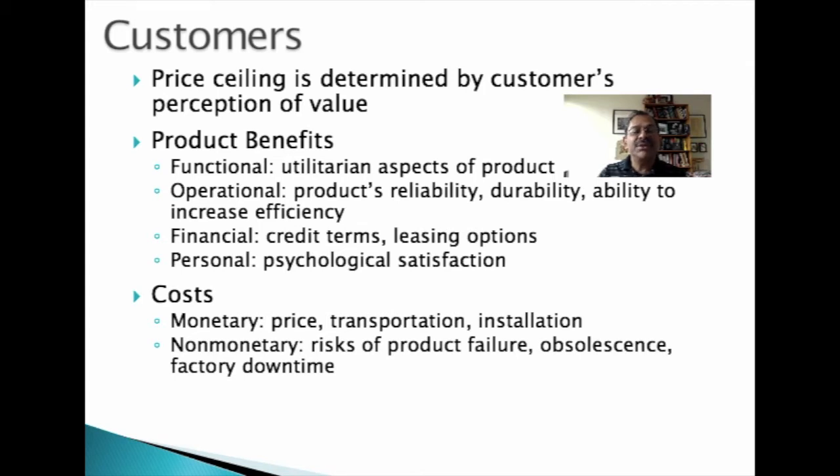Second, operational benefits are improved efficiency, reliability, or durability. Third, financial benefits make it easier for the user to pay for the product. Finally, personal or psychological benefits include ego satisfaction, status, prestige, and the like.